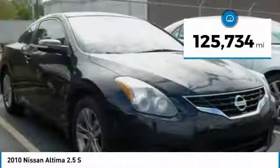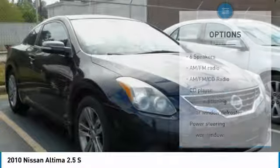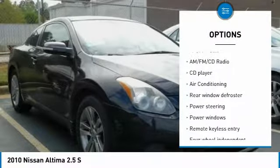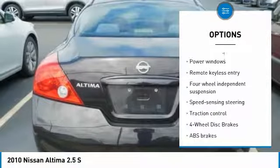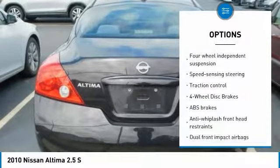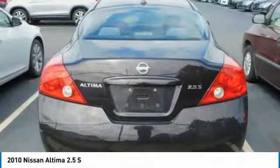This vehicle has less than 130,000 miles. Here are some of this vehicle's great options: traction control, dual airbags, air conditioning, power steering, four-wheel disc brakes, AM-FM stereo with CD player, center armrest, security system, power windows, trip computer. Come see the car for yourself.